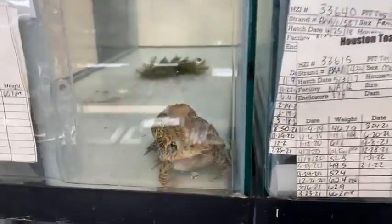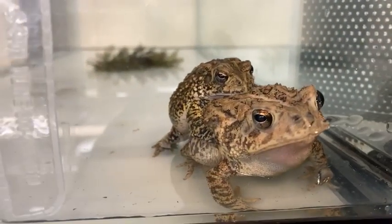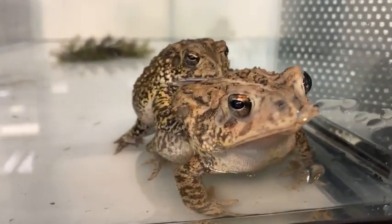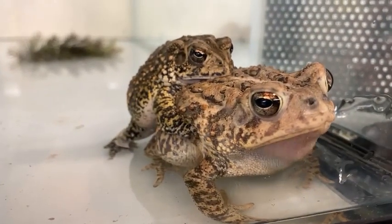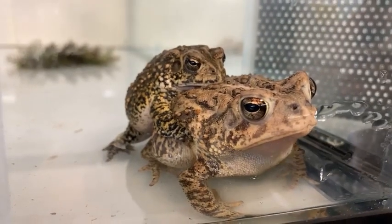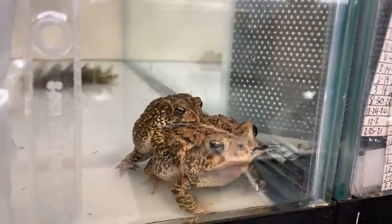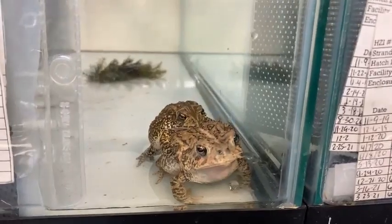The Houston Zoo has been involved with the Houston Toad since 2007, but we actually worked with them way back in the 80s as well. The program back in the 80s had a main goal to figure out a way to house Houston Toads in captivity, get them to breed, and then how to rear the eggs in captivity so we could help them, because they were added to the endangered species list in 1970. The Houston Zoo really stepped up and said we've got to do something for these guys.